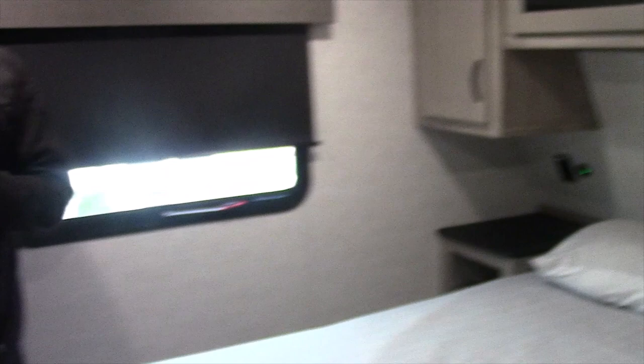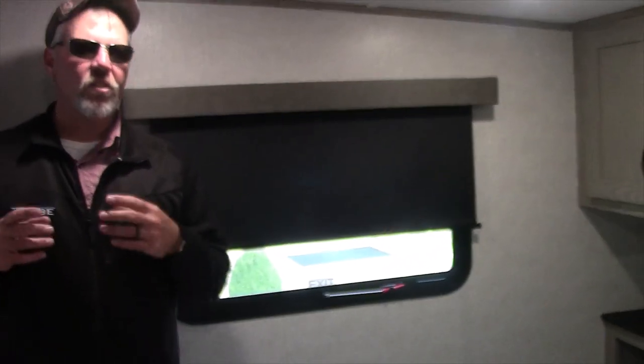We try to walk through these and get you as much information as quickly as possible so we don't take up a lot of your time. But if you have any more questions about this unit or any other unit on the market, please don't hesitate to contact us. Thank you very much and have a great day.